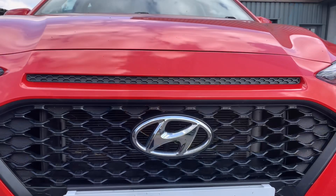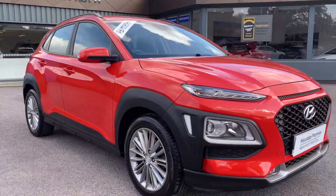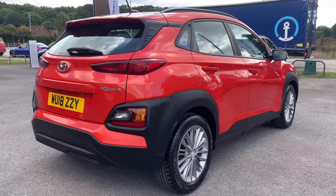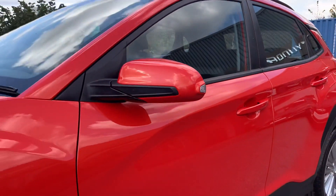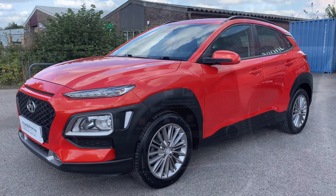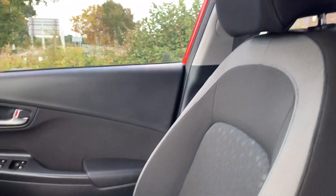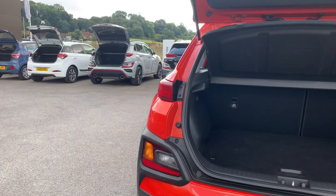Now let's take a look around this vehicle. Thank you for watching this video, and if you're looking for further details on the vehicle, please head over to our Howard's Group website.